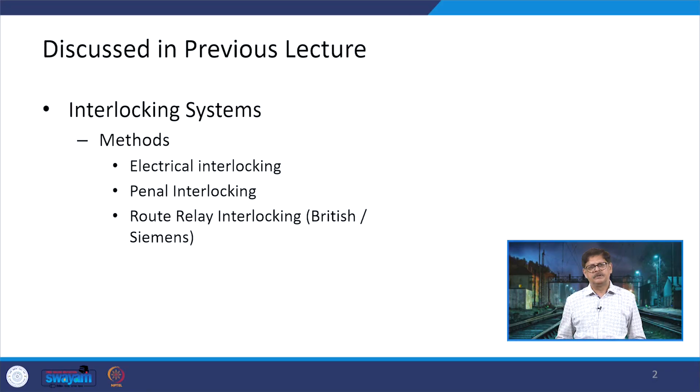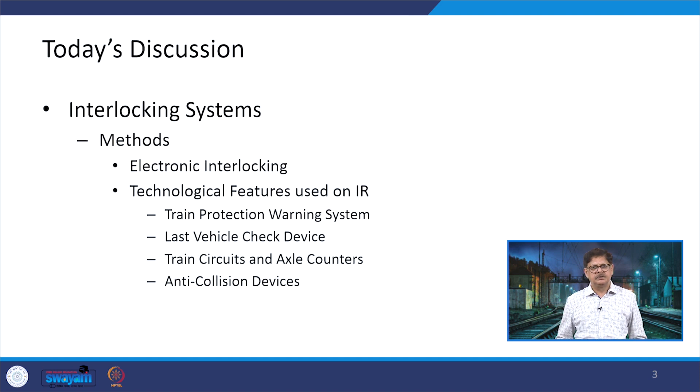Dear students and participants in the course on Railway Engineering, today we continue our discussion on interlocking systems. In the last lecture we discussed electrical interlockings, panel interlockings, and route relay interlocking. In today's lecture we will discuss electronic interlocking and advanced technologies on Indian Railways: the train protection warning system, last vehicle check device, track circuits, axle counters, and anti-collision devices.